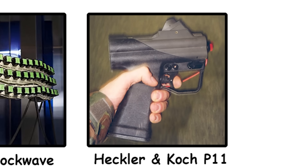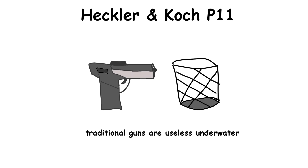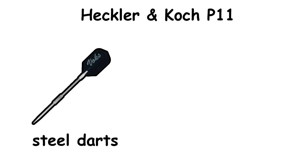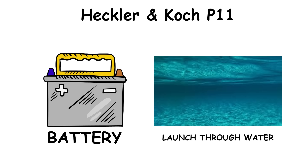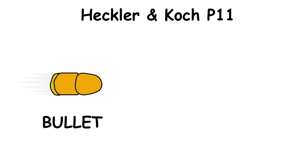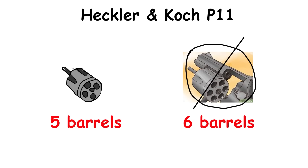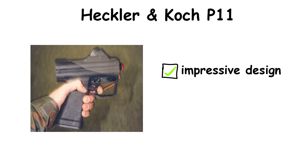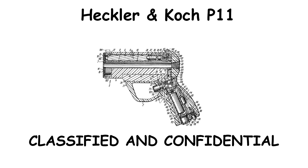The Heckler & Koch P11 underwater pistol is designed to be effective at depths where traditional guns are basically useless. This unique firearm fires steel darts instead of bullets, using a battery-powered electric system to launch them through water. Whereas regular bullets lose power quickly after just a couple of meters, the P11 uses five barrels instead of the typical six. Despite its impressive design, the P11 cannot be reloaded and must be sent to the factory for a recharge, and its design details are kept highly confidential.